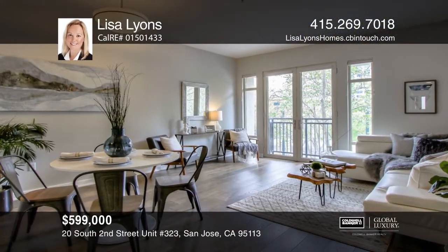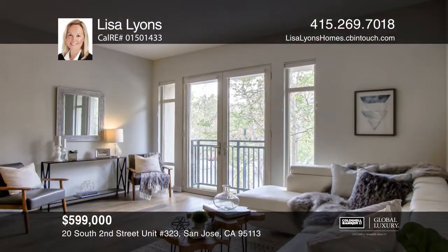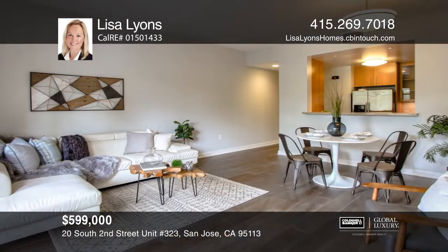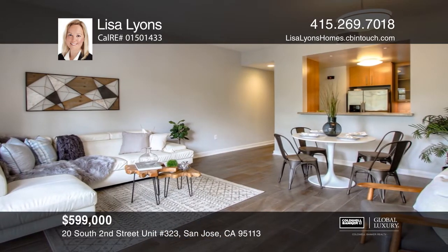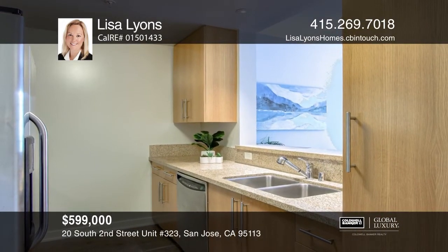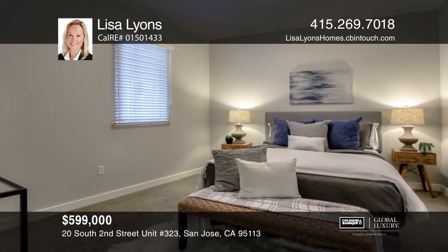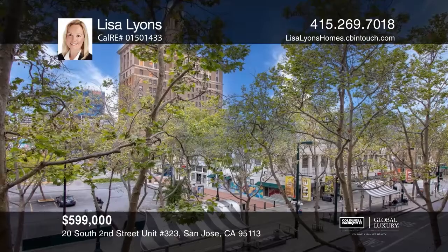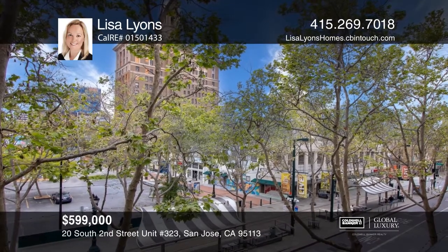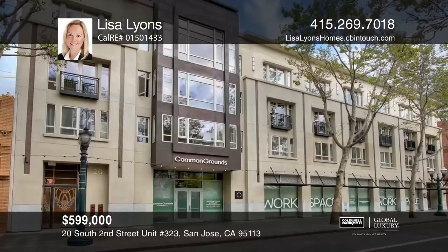Located in the heart of downtown San Jose is this inviting one-bedroom, one-bath condo at The Globe. This contemporary open-concept home has high ceilings, a spacious living and dining room combo and wide plank wood floors. The modern kitchen features European-style cabinets, granite countertops and stainless steel appliances. The bedroom is towards the back, offering a true sanctuary. Amenities include underground parking, an on-site gym and a community courtyard. Contact Lisa Lyons for more details.